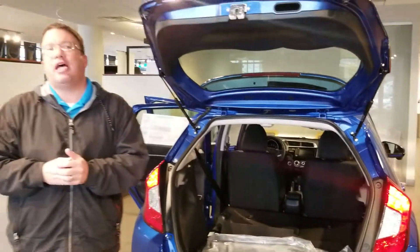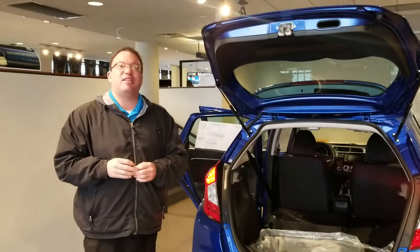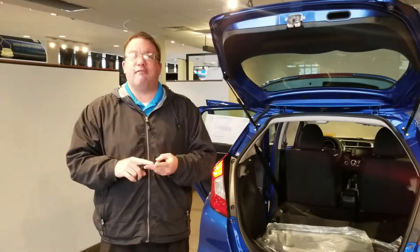Honda's legendary reliability — plus here at Tamron you get our quarter million mile powertrain guarantee. That's right, a 250,000-mile guarantee on the engine, the drive axle, and the transmission.